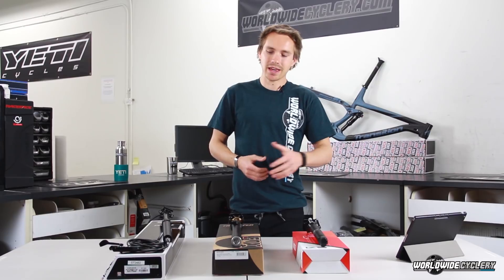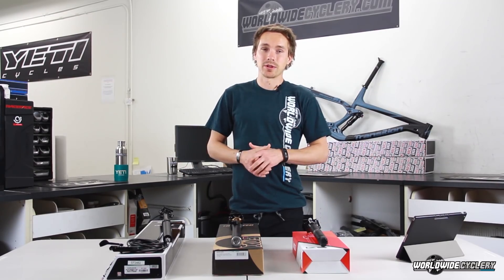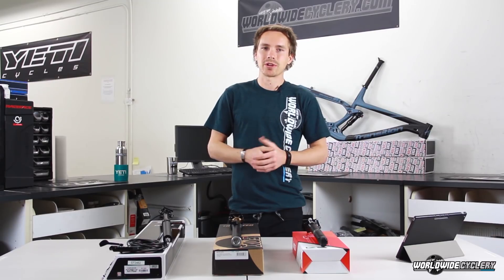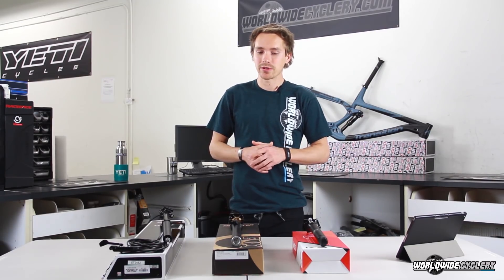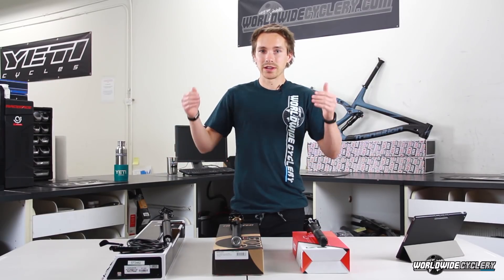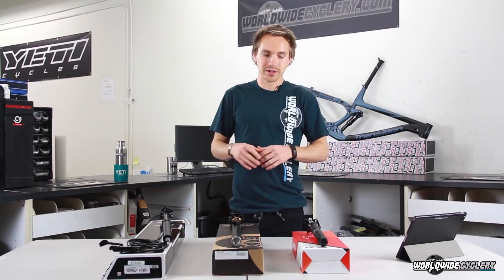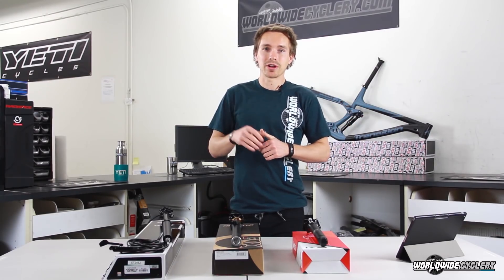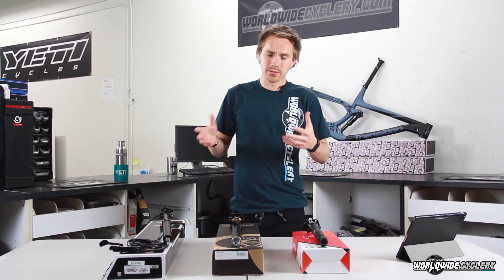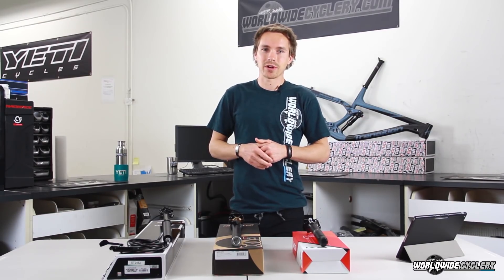My recommendation: Fox Transfer first, KS LEV second, Reverb third for the three most popular ones. But I would slide in the Crank Brothers Highline right on the same level as the Fox post if it were as popular. The most important thing to me is reliability and awesomeness, and Fox takes the crown on that one.